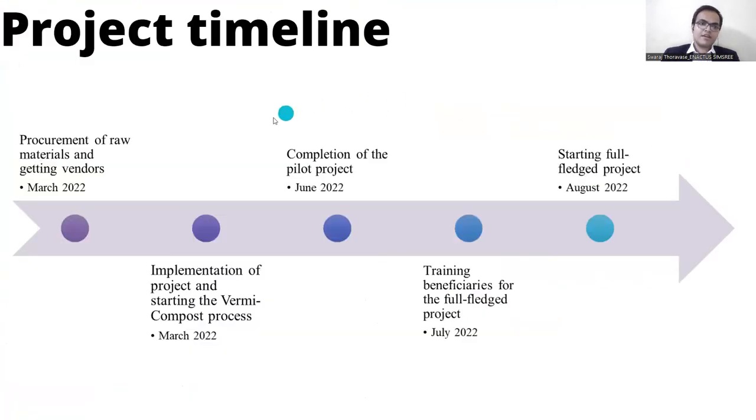For the project timeline, in March 2022 we kicked off our project and started procurement of raw materials and getting vendors. We also started implementation of the pilot project to begin the vermicompost process in March 2022. In June 2022 we completed our pilot project and in July we'll be starting training of beneficiaries for the full-fledged project. In August 2022 the full-fledged project will finally start.